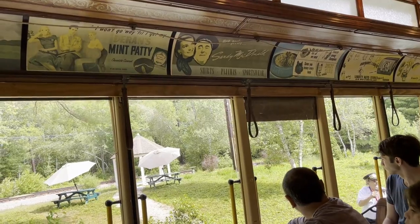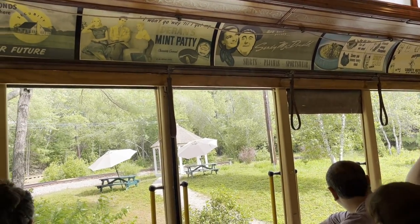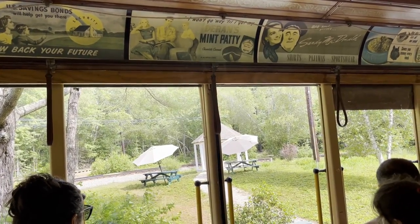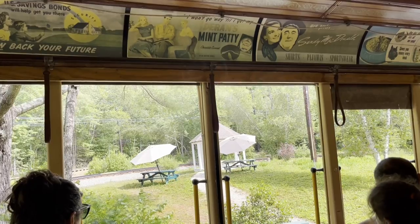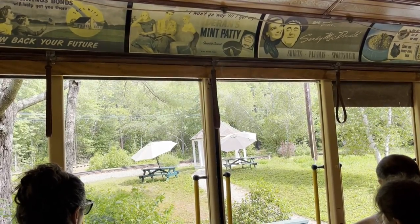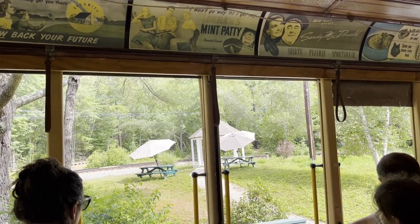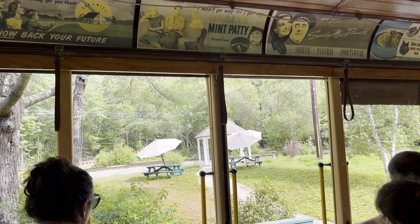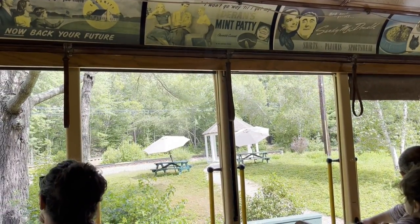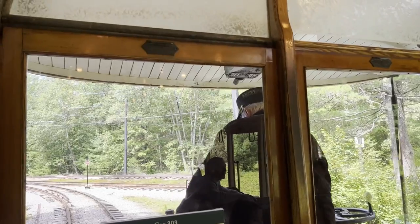Trolley companies 120 years ago created destinations along their routes — they'd go out to the end of the line, perhaps put a loop in so they could turn the cars around easily, and give people a chance to get out of the hot, smelly cities into the woods. In Maine we have an interesting phenomenon: we have a seacoast here, so we have a lot of beaches.